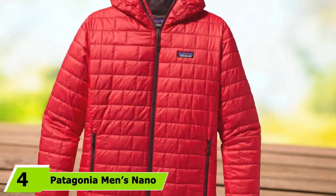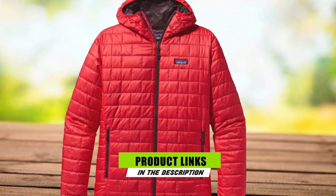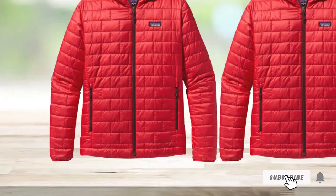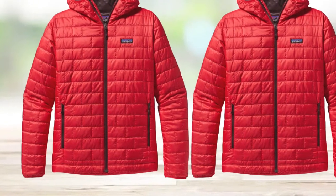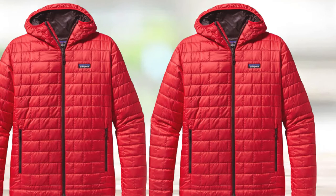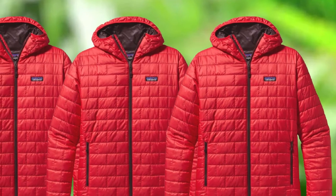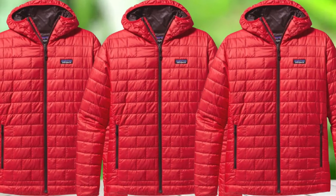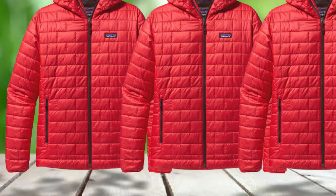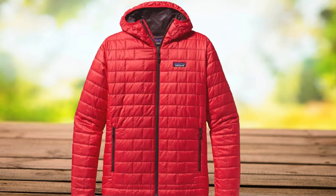At number 4 we have the Patagonia Men's Nano Puff Jacket. You very well may have heard of the Nano Puff Jacket from Patagonia if you're an avid outdoorsman or woman. I own a Nano Puff and although it's the oldest and most battle-worn down jacket I own, it's still one of the warmest and most packable garments in my closet. This jacket is wildly popular for good reason — it's got a sharp look that's great for both casual and active wear, high-quality PrimaLoft Gold Eco-Insulation, and a great-feeling fit that doesn't hold you back in any way.